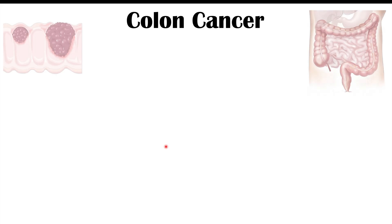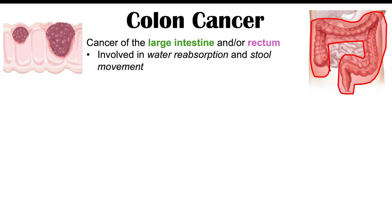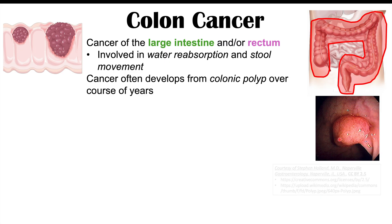Before we talk about those skin findings, let's discuss colon cancer and some risk factors for getting it. Colon cancer is a cancer of the large intestine and/or rectum, which is involved in both water reabsorption and stool movement. Cancer often develops from a colonic polyp — a polyp starts in the large intestine and over time can become cancer, which is why we perform polypectomies, or removal of polyps, before they become cancerous.